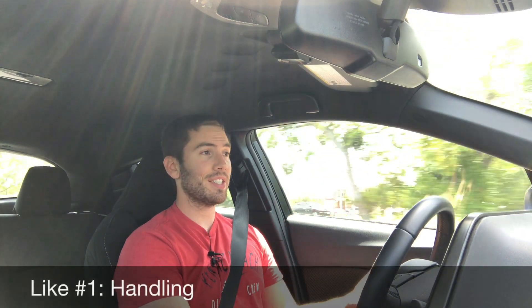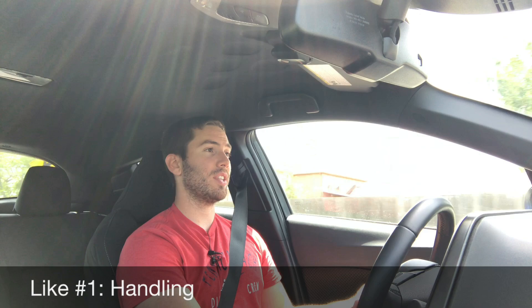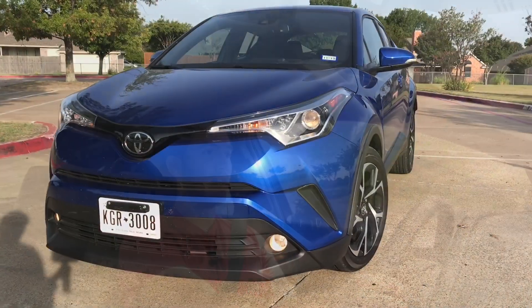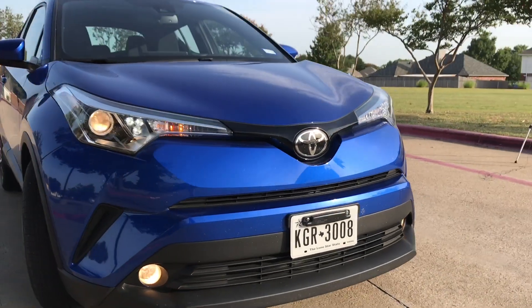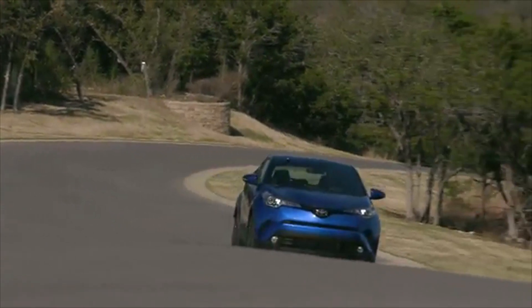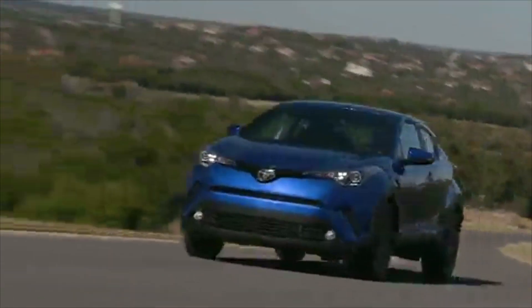In no particular order, starting with the likes — like number one is the handling. This car handles very well for this class, and a big part of that is the new TNGA (Toyota New Global Architecture) platform, which gives it a nice low center of gravity. It's got a wider track and it just handles really well.